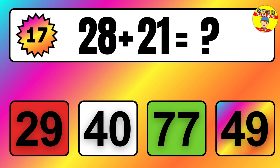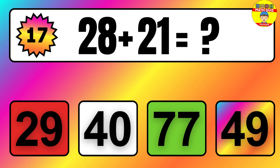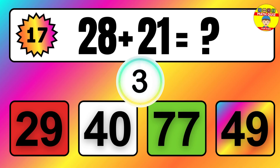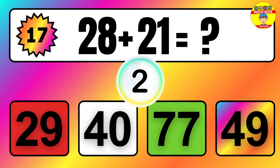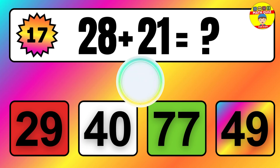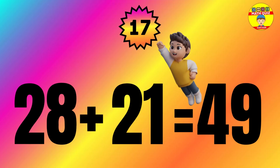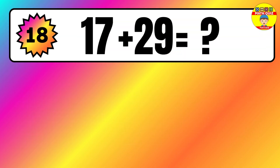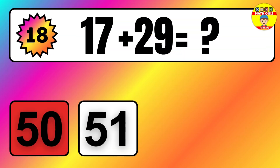Question: 28 plus 21 equals what? The answer is 28 plus 21 equals 49.